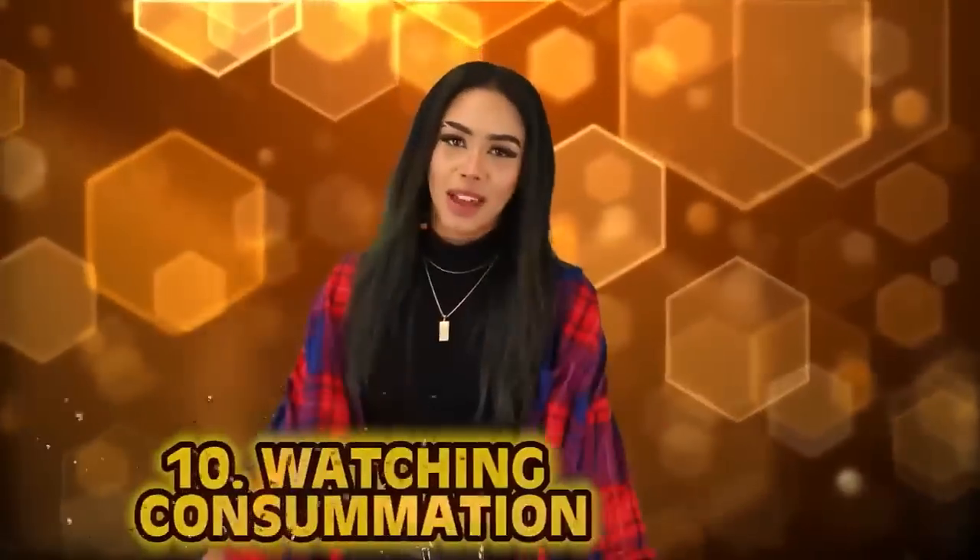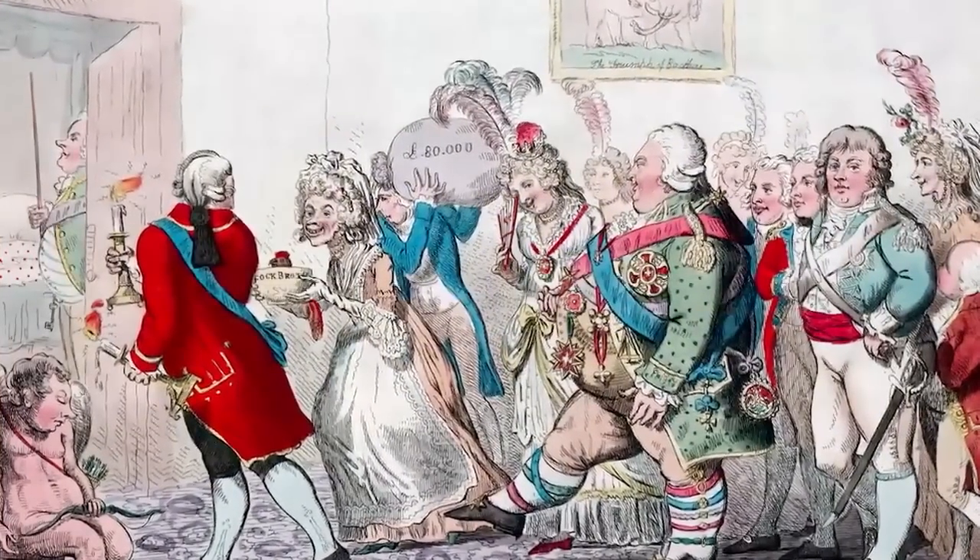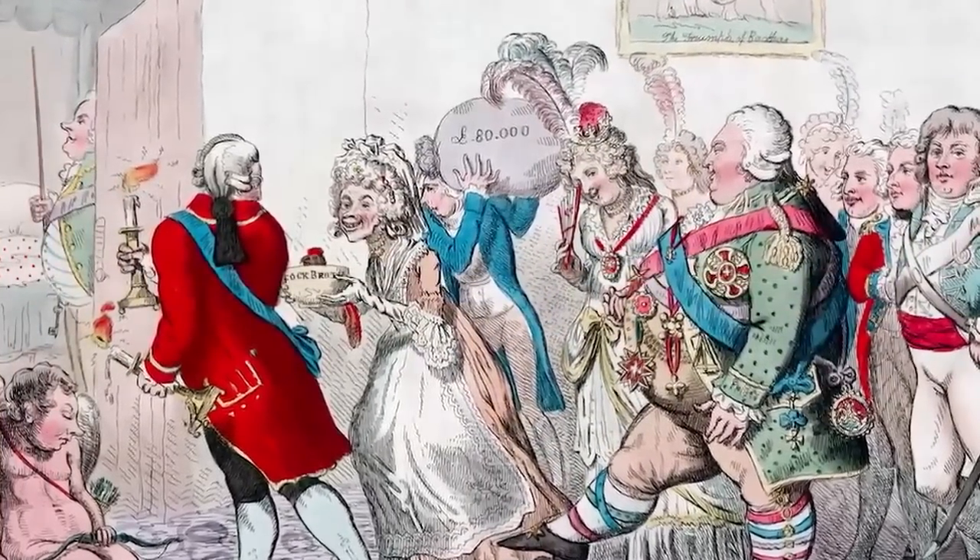At number 10: Watching Consummation. Back in medieval times, weddings either meant a lot or meant nothing at all. Later in the medieval age, marriage became a holy sacrament that had to be consummated. On the night of the couple's wedding, they would do the deed — which could be positive or negative depending on circumstance. But it was also a little weird because there would be people watching. After the ceremony and reception, people would follow the bride and groom up to the bedroom — all done so there were witnesses to the consummation to back up the marriage's validity.